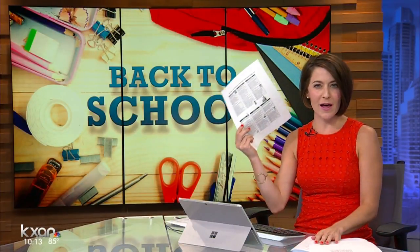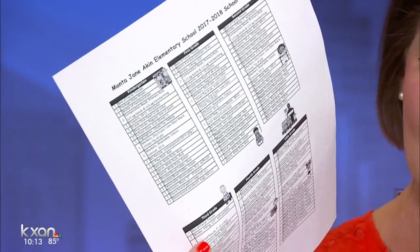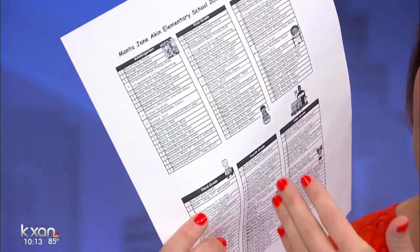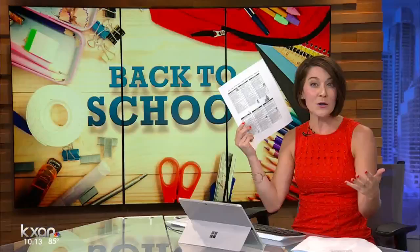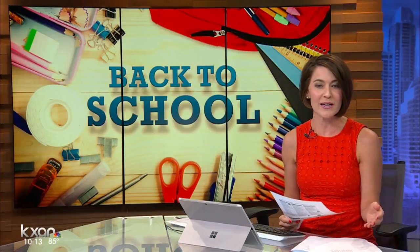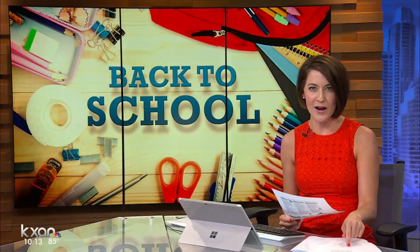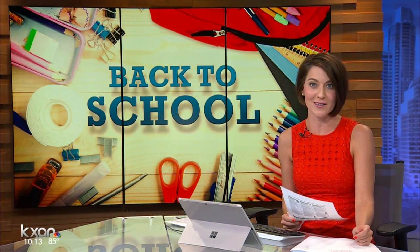You've got the back-to-school supply list in your hand. This one happens to be from Aiken Elementary in the Leander ISD — this is all five grades, with about 20 items on each list. Maybe you've started marking a few things off. Here's the big question: should you wait for Tax-Free Weekend or go ahead and pick everything up right now? KXAN's Arzo Dost went shopping with some parents who are sharing their tips and tricks.